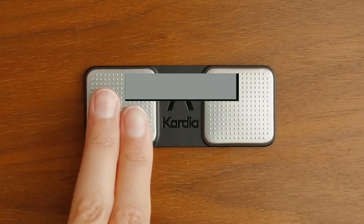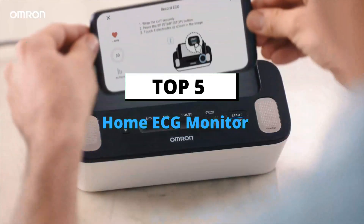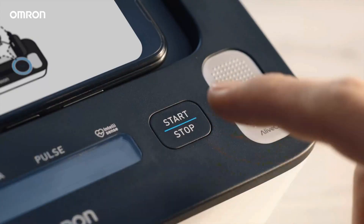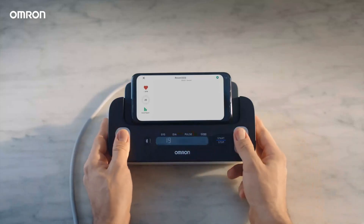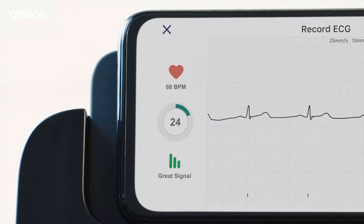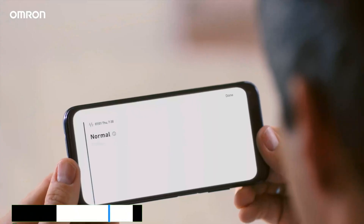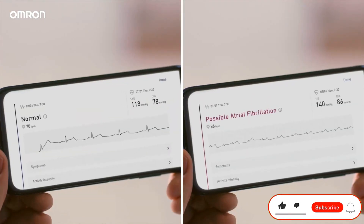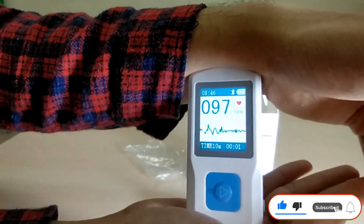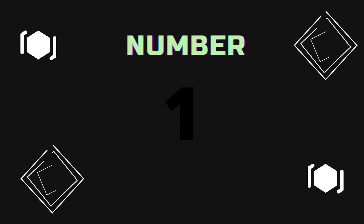What's up guys, today's video is about the top 5 best home ECG monitors of this year. Through extensive research and testing, we've put together a list of options covering price, performance, and particular use. For more information on the products, links are included in the description box below, updated for the best prices. Comment and don't forget to subscribe. Now let's get started.